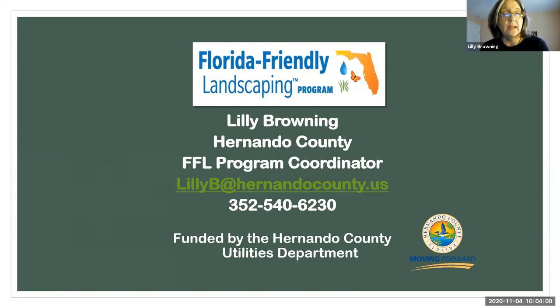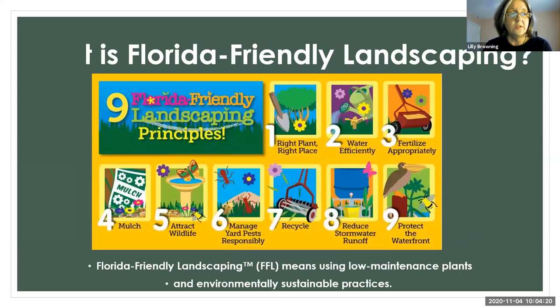If you would like a PDF copy emailed to you of this program, because there's going to be a lot of information, email me — that's the best way to reach me. Don't put it in the chat because I might not see it. I'll be glad to send you a PDF copy.